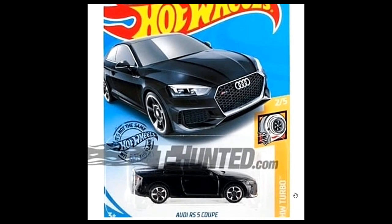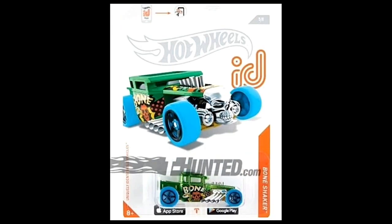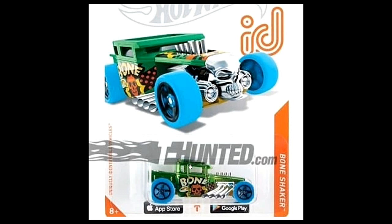Next we have the Audi RS5 Coupe, part of the Hot Wheels Turbo series. The Turbo series has five cars in all and this is the second one. It looks good in black — the previous one was in red. This one has five-spoke rims. To be honest, all the Audis Hot Wheels has released recently look good. I haven't seen a bad Audi from Hot Wheels in recent years, and this one here is another good looking Audi.